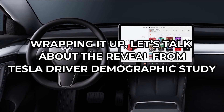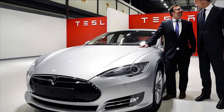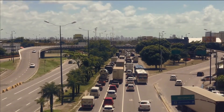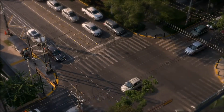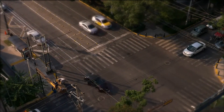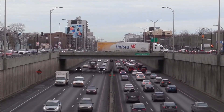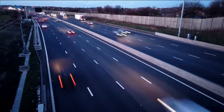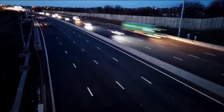Wrapping it up, let's talk about the reveal from the Tesla Driver Demographic Study. A recent study of the demographics of the typical Tesla buyer returned some rather unusual results. A California auto insurance platform looked up the numbers in their database and found that the quintessential Tesla buyer is an affluent male up to 34 years of age, squarely in the Gen Z or millennial demographic. The average Tesla owner lives in a zip code where the typical household income is $85,000, compared to $62,000 for those who drove other brands. About a third of Tesla drivers were likely to earn more than $100,000, home ownership was twice that of non-Tesla drivers, and a third had a master's or doctoral degree. Most Tesla owners were engineers or operational managers.